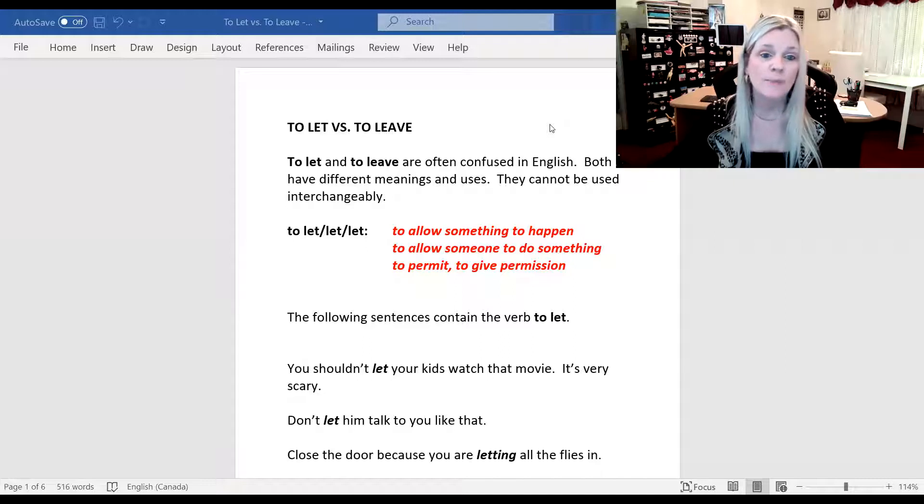So let's start by looking at the verb to let. By the way, the past tense is let and the past participle is also let. So let means to allow something to happen, to allow someone to do something, to permit, or to give permission.